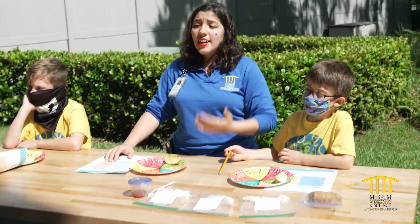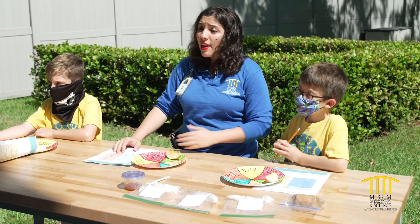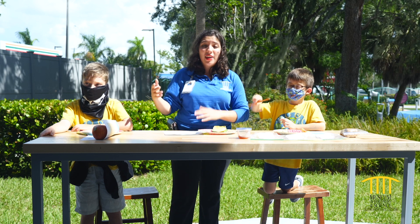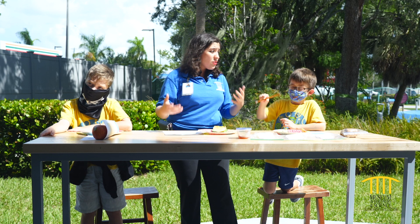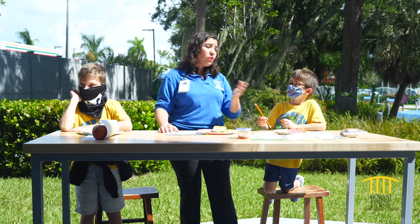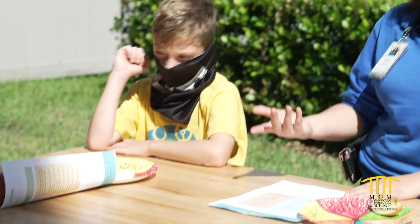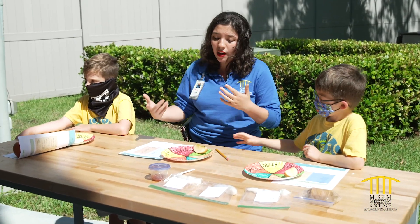To put it simply, citizen scientists are everyday people like you and me that help by doing experiments to gather information that we can send to real professional scientists so they can gather it on a larger scale. Think about it — scientists can't travel all over the world, all over the United States, to get their information. So it's up to people like you and me, our citizen scientists, to help them do these experiments and gather information so it helps them get a better idea of what's going on.